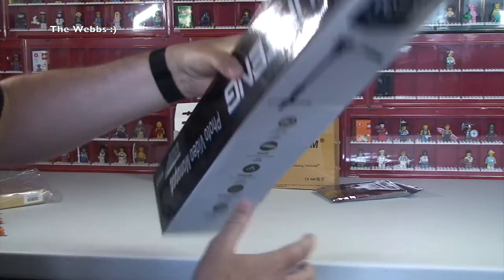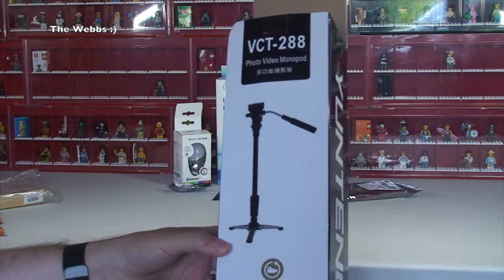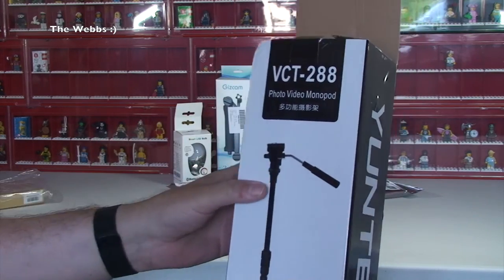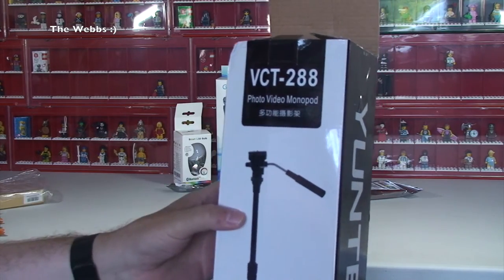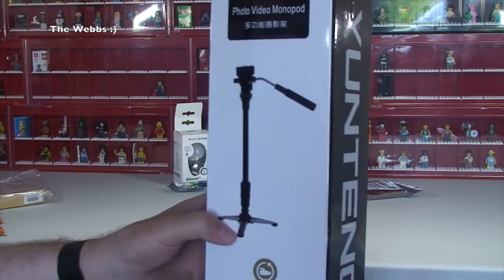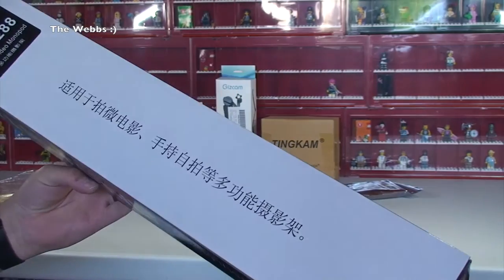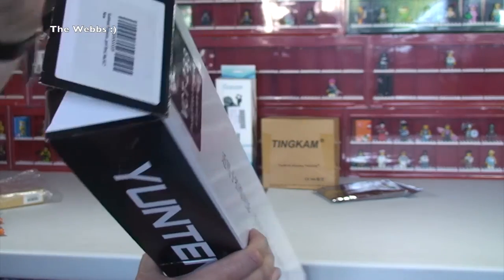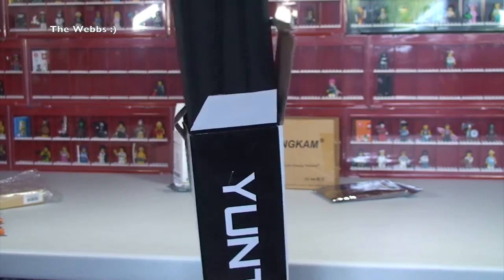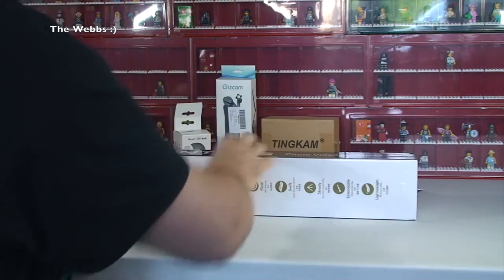I bought a new photo and video monopod — not a tripod, a monopod, just one stick. We've got the feet down the bottom as well. The slightly disappointing thing is it's been opened up, but inside it does come in its own bag. So that's one of the things in there.